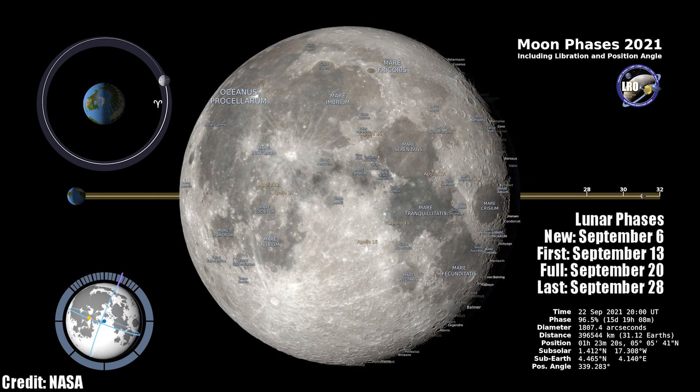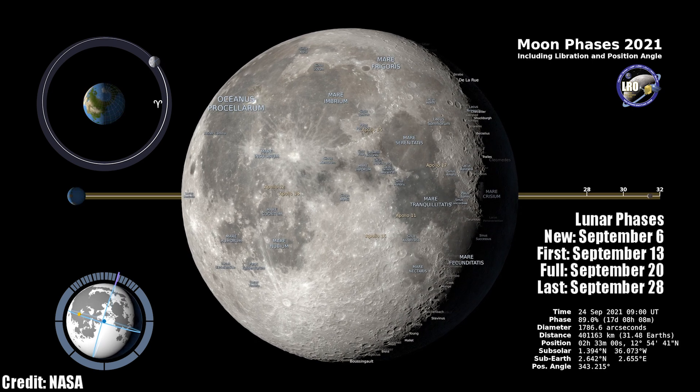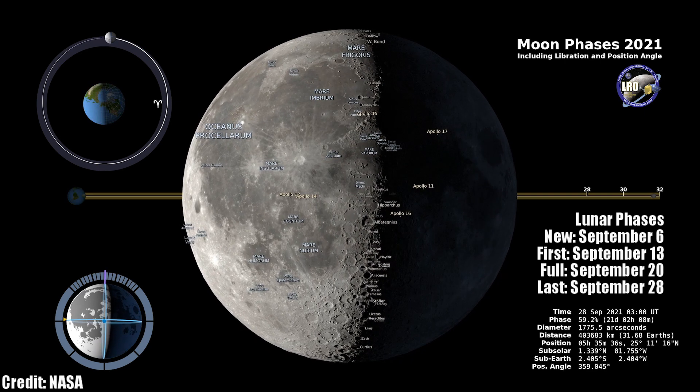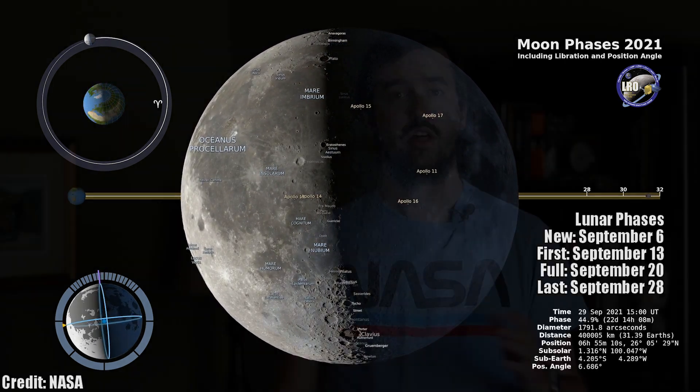On the night of September 20th, the full moon will rise just as the sun sets, and the last quarter moon follows on September 28th. The moon is one of those targets that spans all experience levels. If you're brand new to astronomy, you can go out and see it with the naked eye and track the phases. And if you're an experienced user with binoculars or even a small telescope, you can get out and see some great detail on its surface.